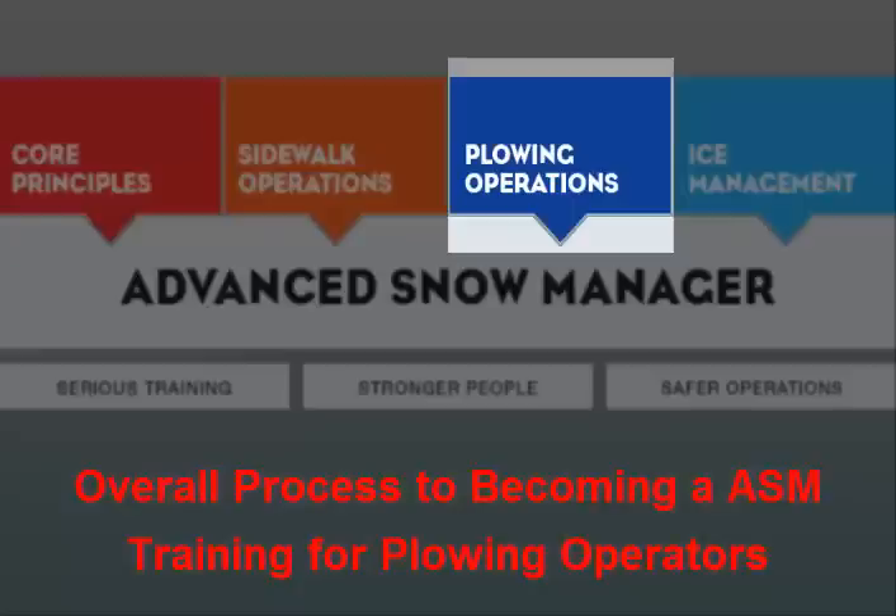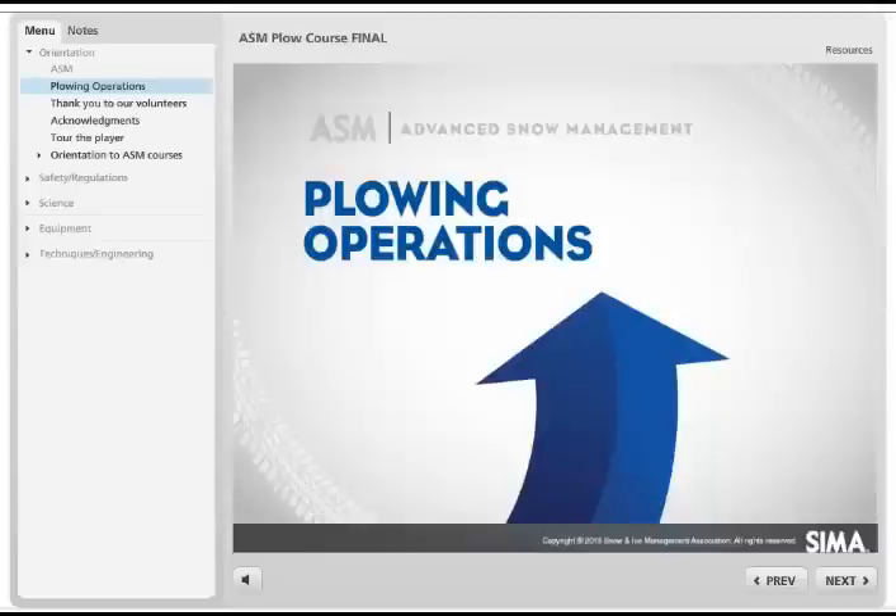Note: to take this course, one must first successfully pass the Core Principles module. In the Plowing Operations module,